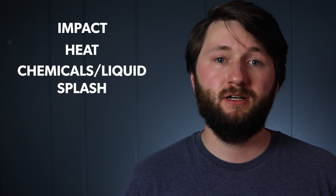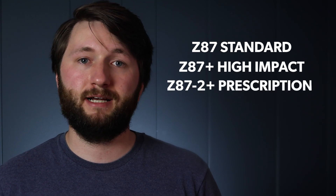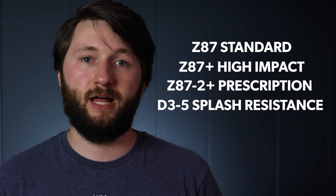Some common ratings for Z87 are impact, heat, chemicals or liquid splash, dust, and radiation. Safety glasses don't have to be approved for all of these hazards, which is why ANSI offers many different levels of rating. Some of these ratings include standard Z87 for regular impact, Z87 Plus for high impact, Z87-2 Plus for prescription impact, and D3-5 for splash resistance. There are many other ratings too, but these are just the most common.